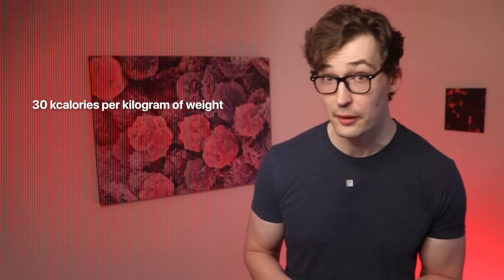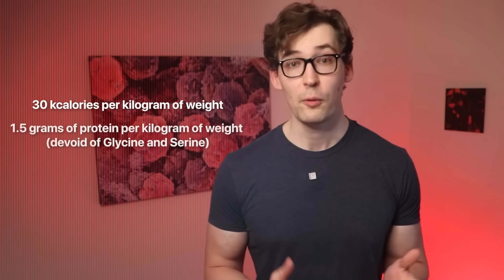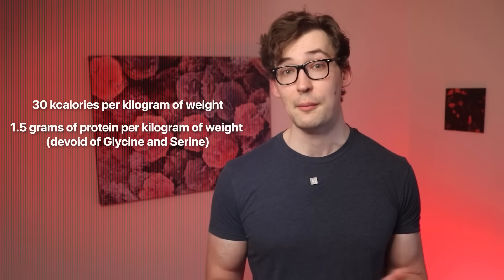They were not put on a calorie-restricted diet and were given enough nutrition to mostly maintain their weight — around 30 kilocalories per kilogram of body weight and 1.5 grams of protein per kilogram. So if a person weighed 100 kilograms, that would be 3,000 kilocalories per day and 150 grams of protein.